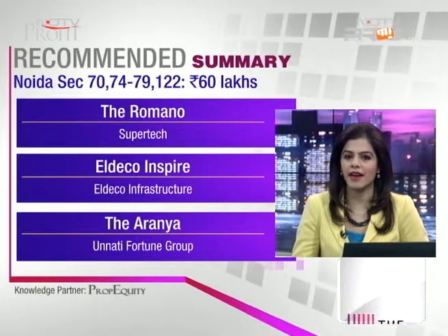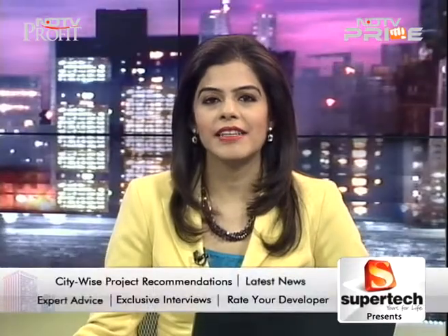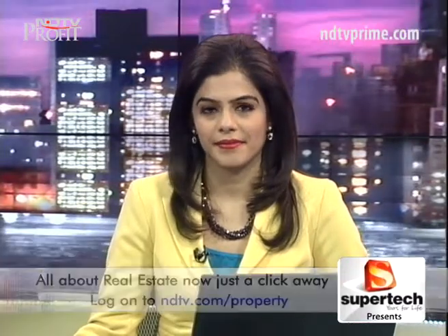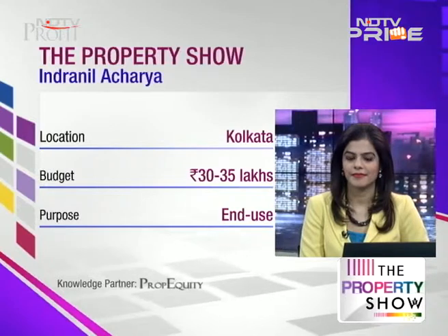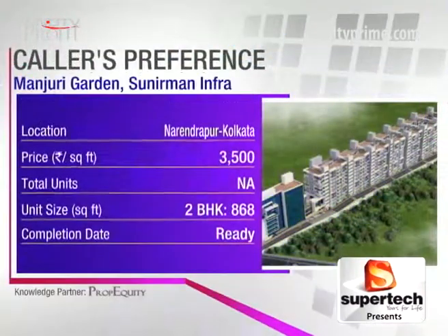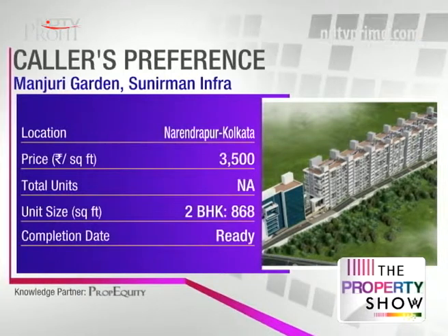Next, Indrinil Acharya is on the line. Hi Indrinil, go ahead. My requirement is in Tollygunge, near the Diamond Bypass area, specifically near Kamal Gachi. I have some identified projects mentioned in my email and I'd like your expert opinion on whether those are good or if you can suggest other projects I can buy.